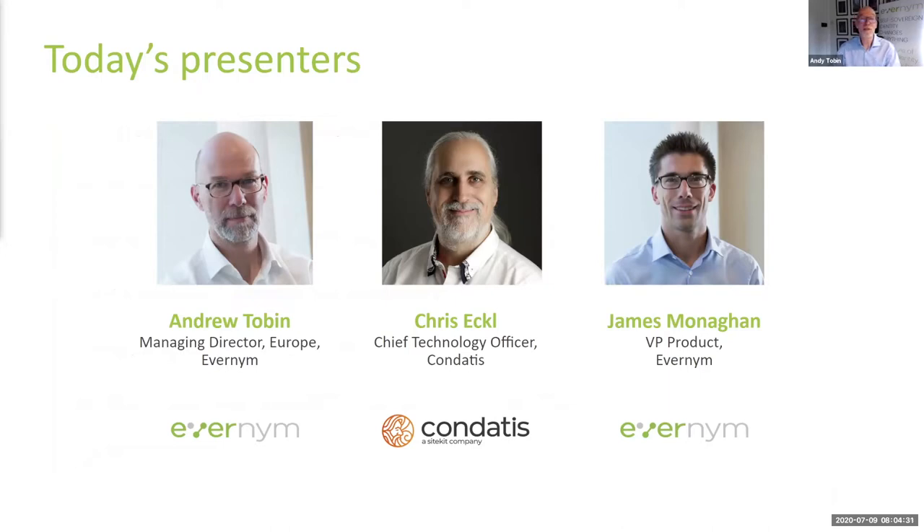My guests today are Chris Eccle from Condatis and James Monaghan from Evanim. Chris, could you do just a quick intro of yourself please? Hi, hello everybody. I'm Chris Eccle, CTO of Condatis. We're based in Edinburgh in Scotland and we're an identity company helping companies to simplify identity. We've been working with Evanim as a partner to make SSI easier for our customers as well.